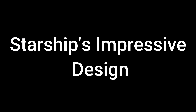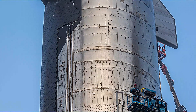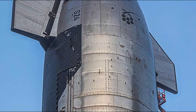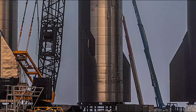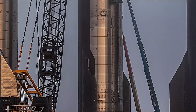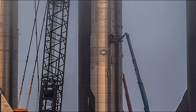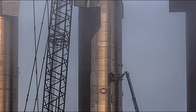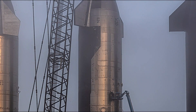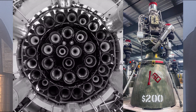Starship's impressive design. Starship is an engineering marvel, comprising the super-heavy Booster and the upper-stage spacecraft known as Starship. Standing tall at an impressive 165 feet, or 50 meters, this fully and rapidly reusable space vehicle is powered by SpaceX's groundbreaking Raptor engine. Unlike the currently operational Falcon 9 and Falcon Heavy rockets, which use the Merlin engine, the Raptor engine brings even more power and efficiency to Starship's space endeavors.